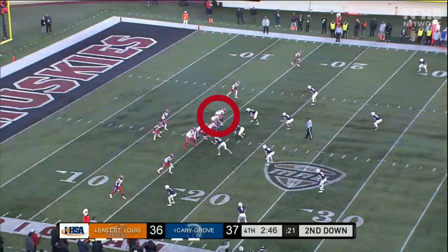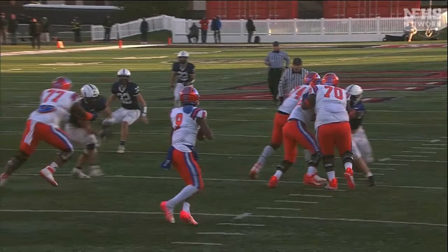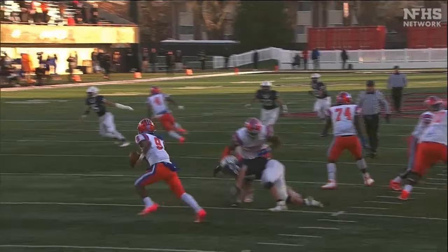Here, the left tackle clearly holds the defensive end and then lays on top of him. The offensive tackle's actions have a direct effect on the play. The referee does a nice job keeping his attention on the blockers to catch this holding foul. Since the play started at the 16-yard line, the penalty is half the distance to the goal line.